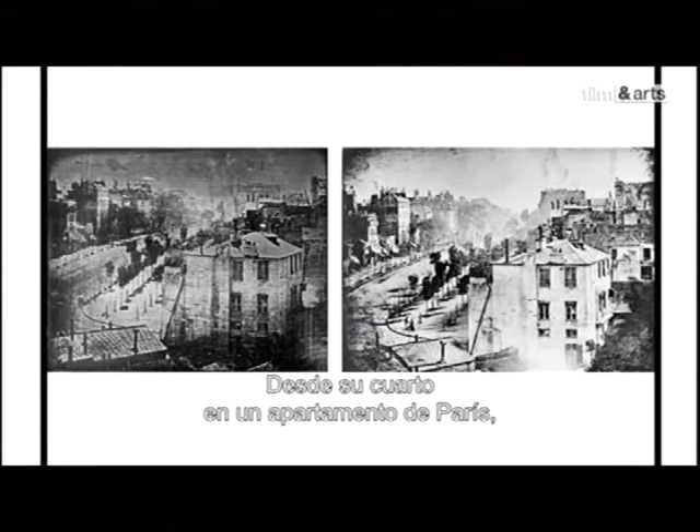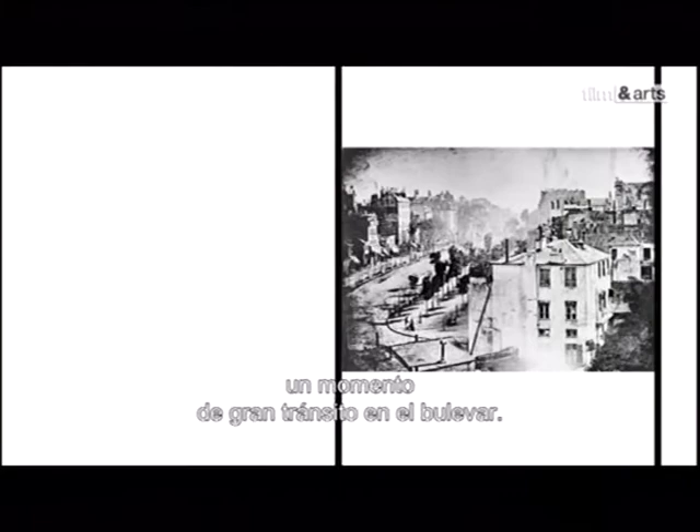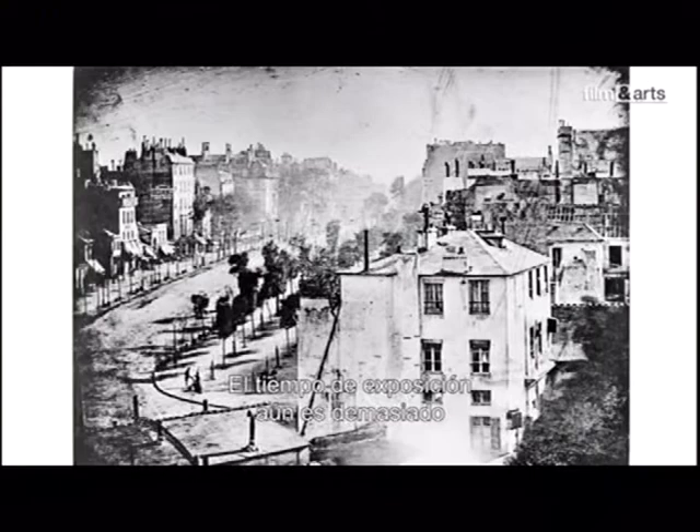Daguerre réalise, depuis la chambre de son appartement parisien, ces deux vues du boulevard du Temple — la première le matin, la deuxième à midi, une heure où le boulevard connaît une circulation intense. Mais sur la plaque, il est désert. Le temps de pause étant encore bien trop long pour pouvoir saisir le mouvement. Seul a survécu sur l'image un passant qui s'est arrêté le temps de faire cirer ses chaussures. Mais peut-être est-ce un figurant placé par Daguerre lui-même.